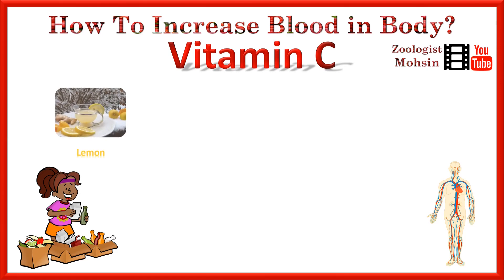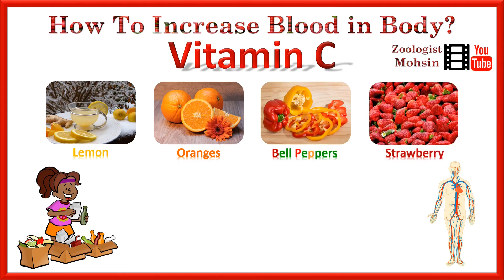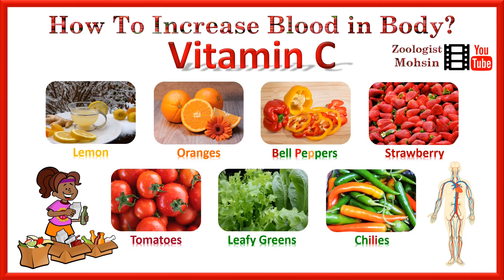The second thing required by the body is vitamin C. You have to eat foods rich in vitamin C, which is present in lemons, oranges, bell peppers, strawberries, tomatoes, leafy greens, and chilies. Vitamin C is a very important vitamin which must be taken in the diet to improve your blood production.